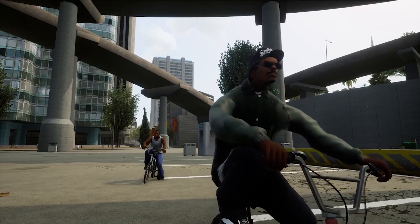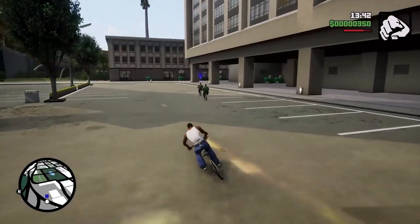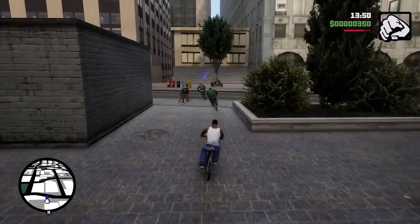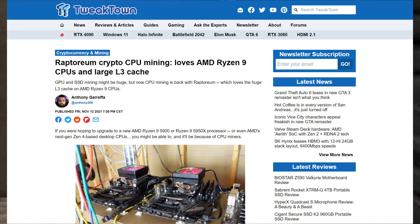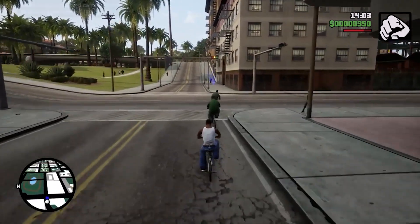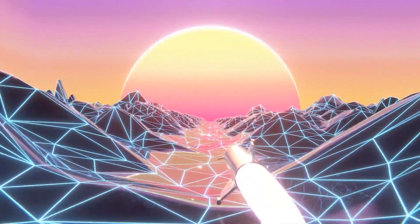The third use case: if you want a placeholder GPU until the GPU market settles. Crypto mining has really impacted the PC market, and there's a new crypto coin called Raptoreum that will start mining on processors, meaning CPUs could become as expensive as GPUs are right now. Given the state of the market, this is one of your best bets — you can get it for under $150 brand new from Amazon.